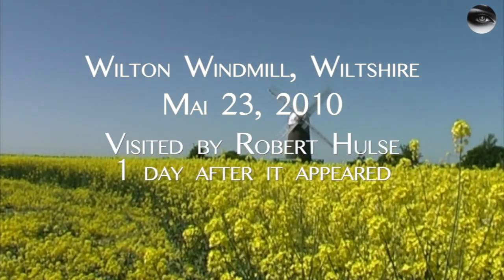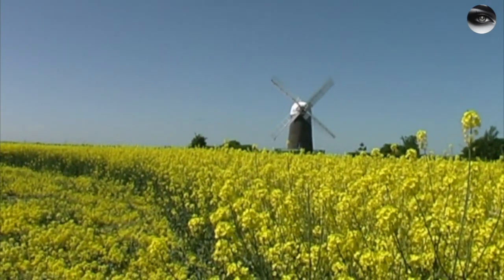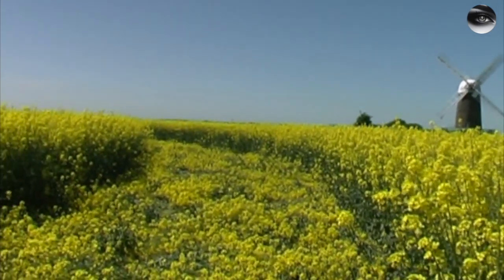I'm here on the 23rd of May at Wilton at the windmill. It's a beautiful setting for this crop circle in oilseed rape on this lovely day.